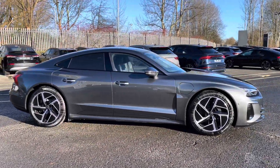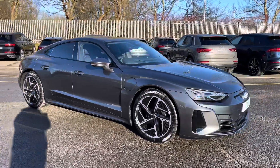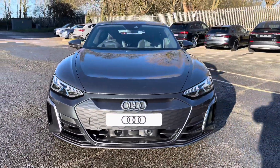Hi, this is George from Preston Audi and today I'll be taking you on a walk around this brand new Audi. Here we have this absolutely sublime Audi e-tron GT in top of the range Vorsprung specification with the famous Quattro 4-drive system and slick single-speed automatic transmission.